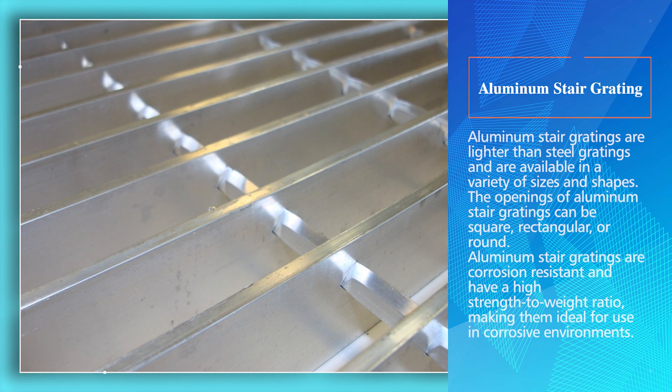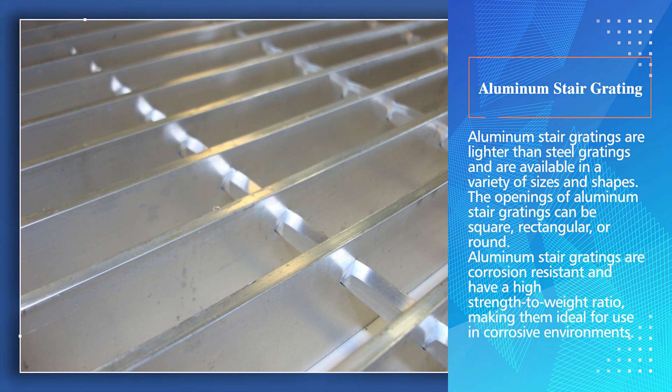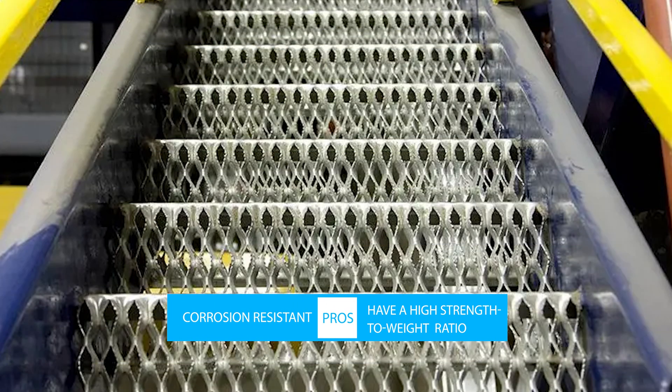Aluminum stair gratings are lighter than steel gratings and are available in a variety of sizes and shapes. The openings can be square, rectangular, or round. Aluminum stair gratings are corrosion resistant and have a high strength-to-weight ratio, making them ideal for use in corrosive environments.